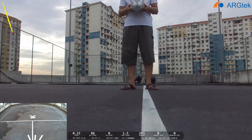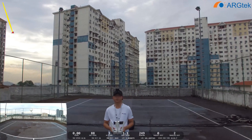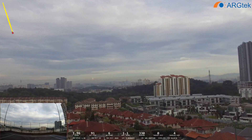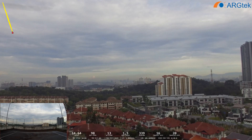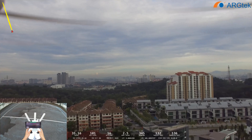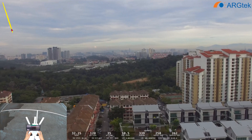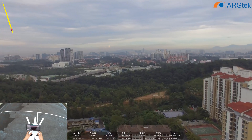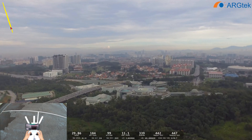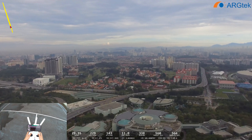The home point has been updated — take off. We can see the 5.8 can go how much further than 2.4.